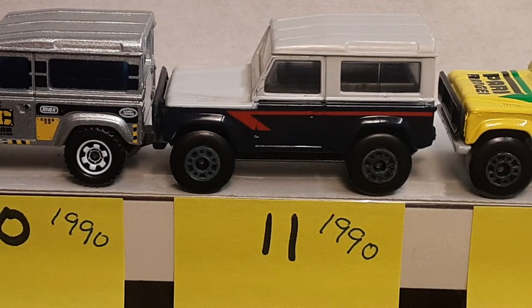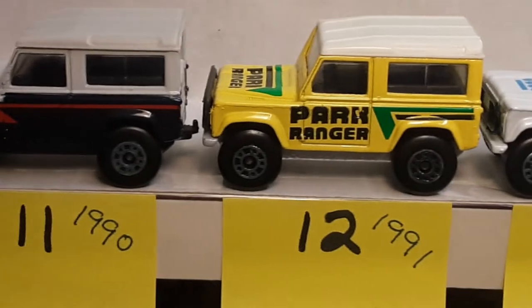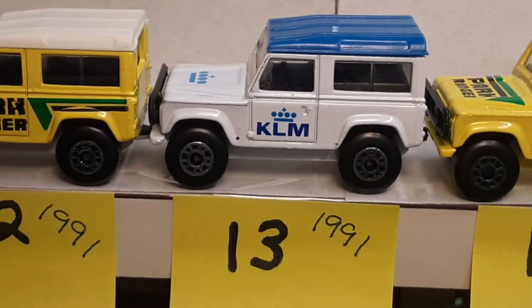Number 11, 1990 — I found out from the last video that this came in a playset. This is British Airways. It's dark blue with a red stripe and an off-gray-white pearl on the top. Very, very nice. Shout out to you guys helping me fill in the gaps and find out where these come from. Number 12, 1991, large Park Ranger on the door — very, very cool. Quite a few variations there, so watch what you've got. Number 13 was also a playset — KLM, that's an airline out of the Netherlands.